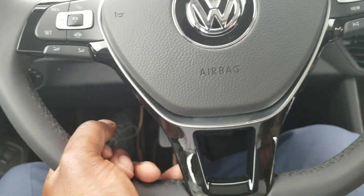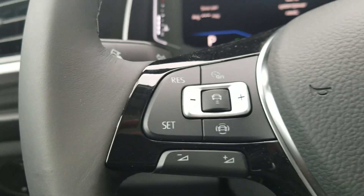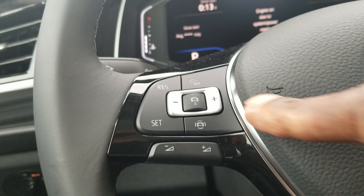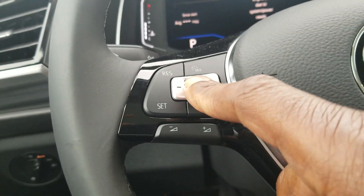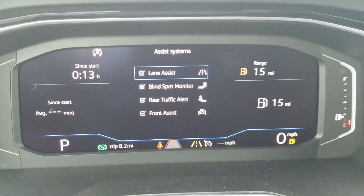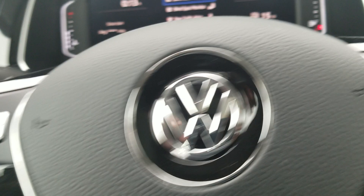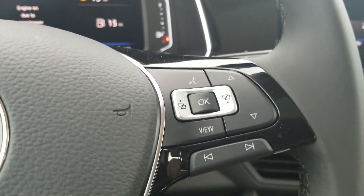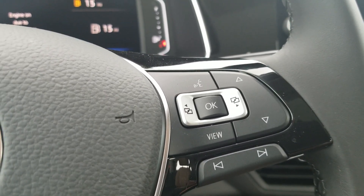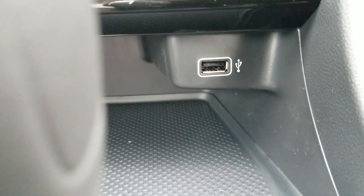Adjustable steering wheel right here — just pull down that lever, pull out, push in, raise it, lower it wherever you need it, and then lock it back. You also have cruise control functionality right here on the steering wheel. There's your following distance button for adaptive cruise control. For driver assistance features you have lane assist, blind spot monitoring, rear traffic alert, and front assist standard. Volume control is right there for the stereo, and on this side you have your Google and Siri functionality once you're plugged in via the USB port.